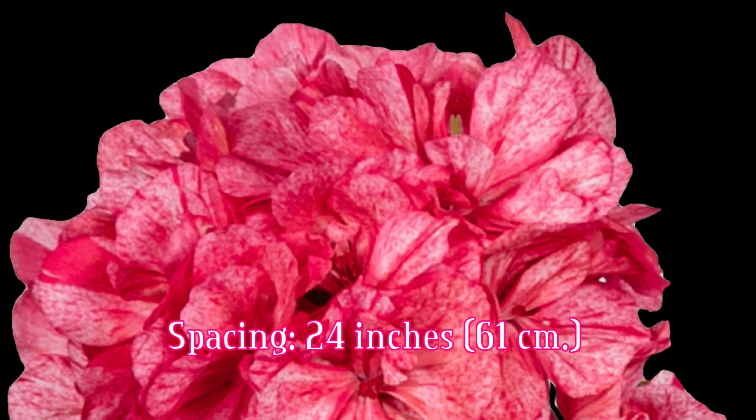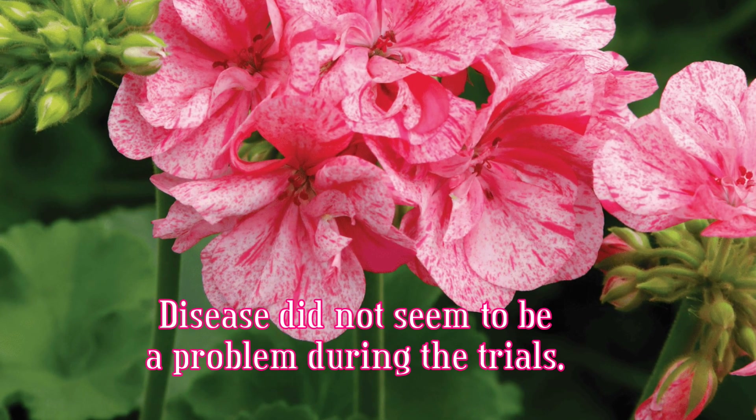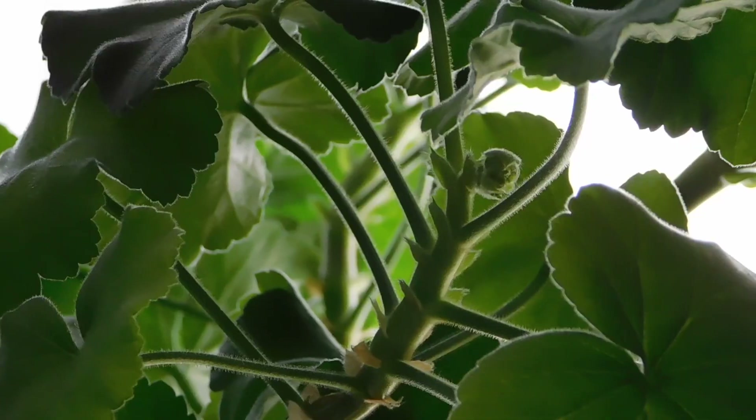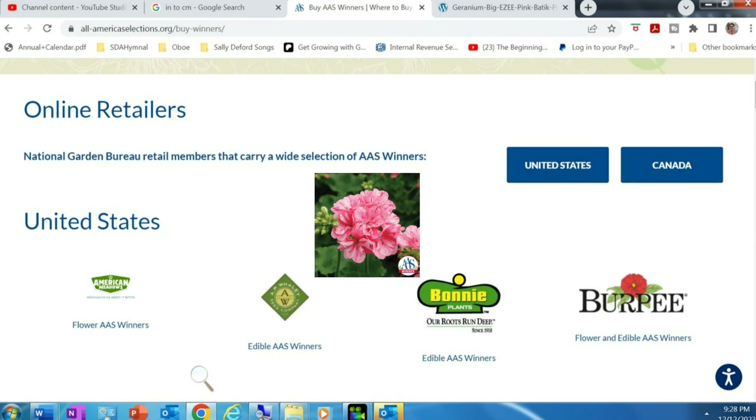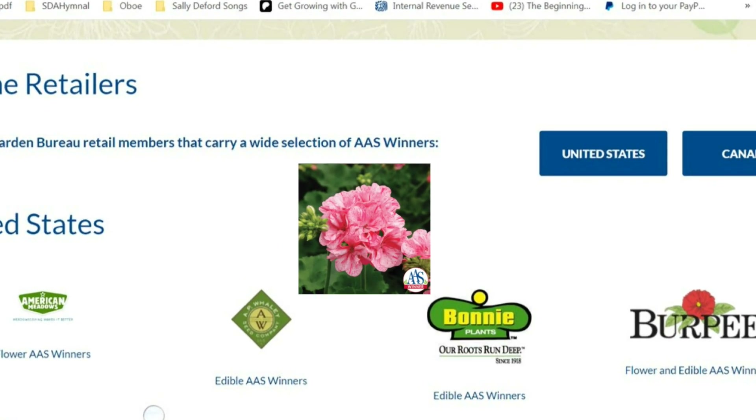Spacing between plants should be about 24 inches, and the judges reported that no disease issues were observed. This one will be available only as vegetative cuttings. Consult the All-America Selection website for retailers that will carry this beautiful geranium.